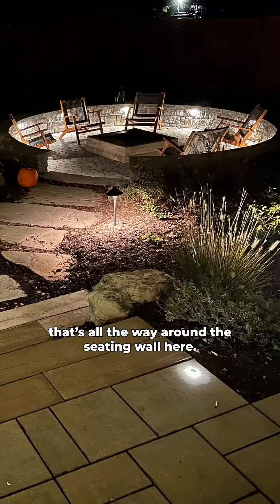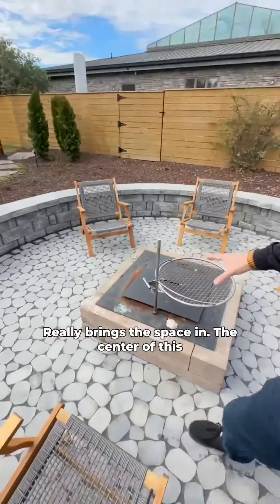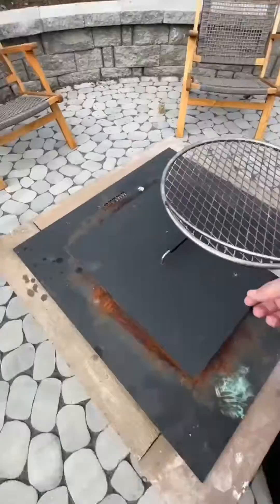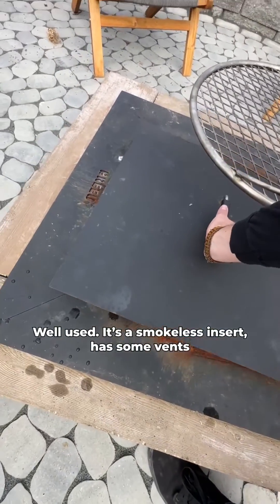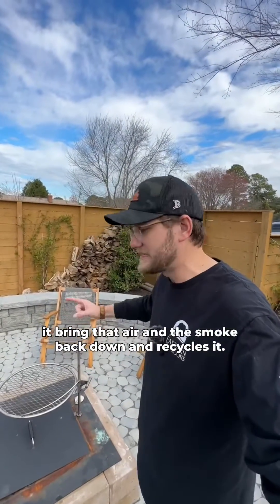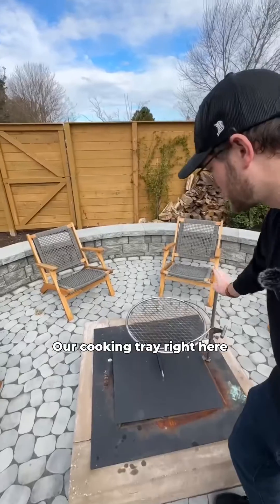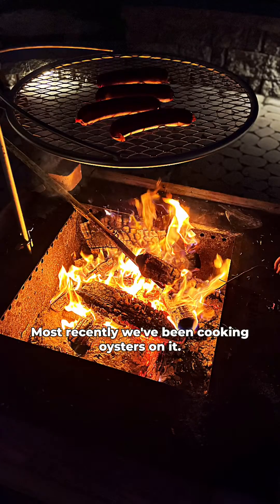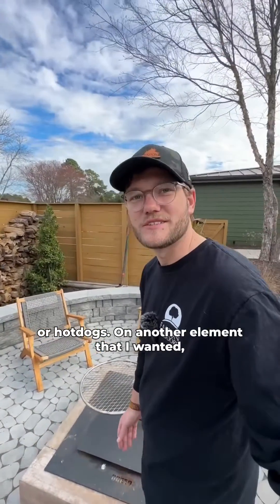The cozy lighting that's all the way around the seating wall here really brings the space in. The center of this is our fire pit — it's a Brio fire pit. This thing's been well-loved, well-used. This is a smokeless insert. It has some vents down at the bottom that bring that air and smoke back down and recycle it, so it ends up getting reused and doesn't create as much smoke. Our cooking tray right here — we can cook hot dogs. Most recently we've been cooking oysters on it, and this flange can even cook steak or hot dogs.